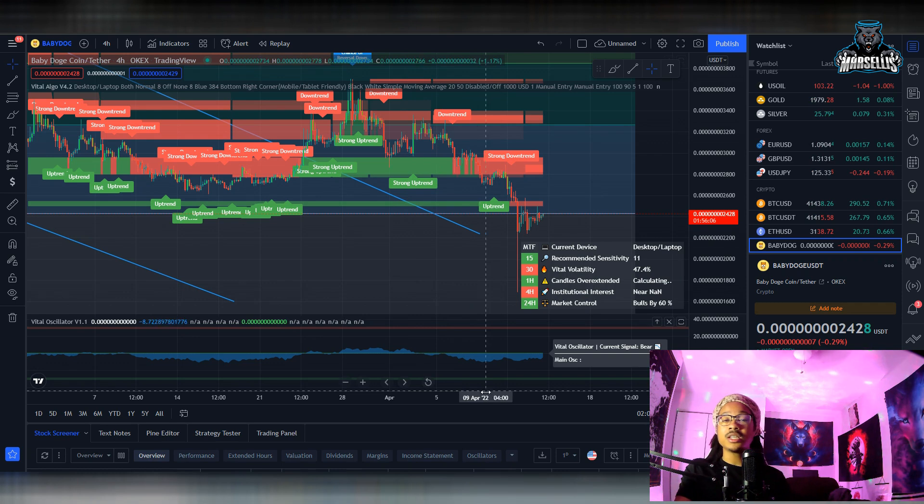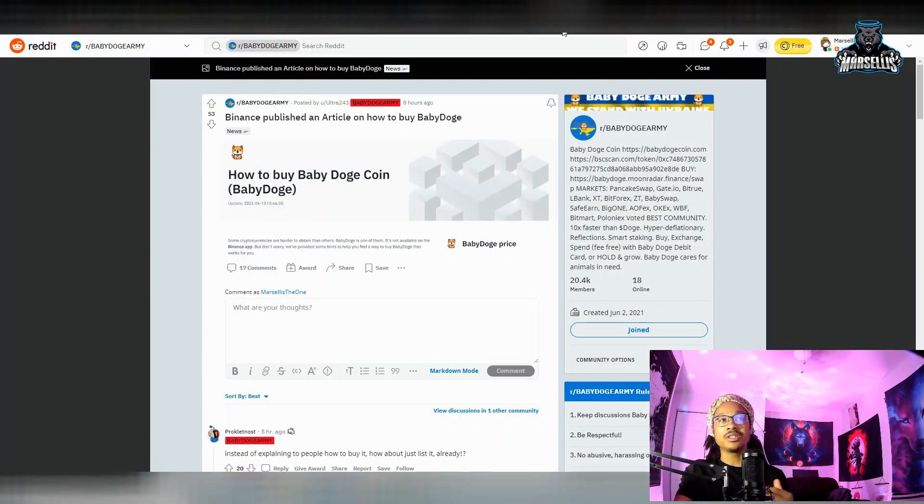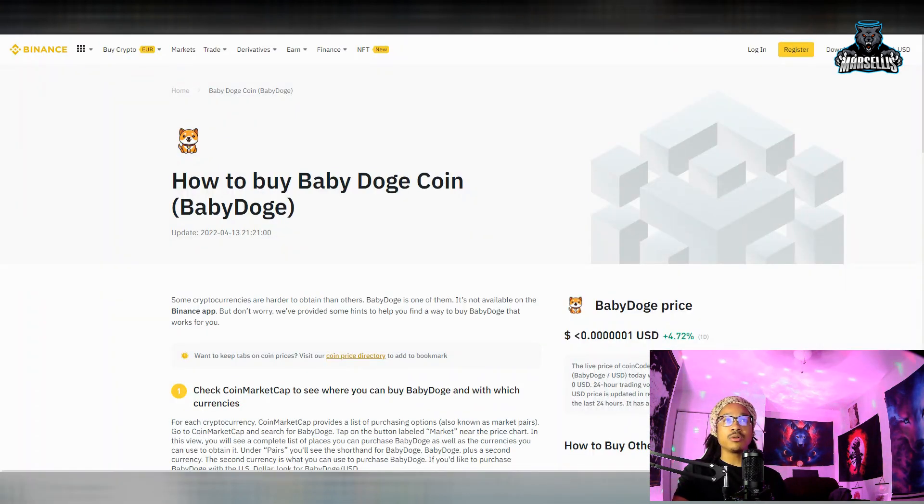The first thing we're talking about with Baby Doge is the tease literally from Binance. Binance just made a whole post on their official website — it's a 'how to buy Baby Doge' post. The fact that they're publishing an article about how to buy Baby Doge could show that Binance is really looking toward listing it. Another possibility is that Binance is doing this to gauge how strong the community is — seeing how many views they get on this page to decide whether to list Baby Doge or not.